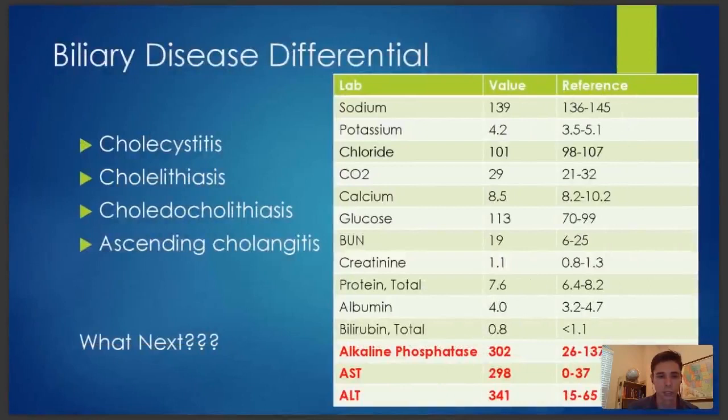Let's talk about what could be causing her biliary disease. Cholecystitis — infection or inflammation of the gallbladder. Cholelithiasis — stones in the gallbladder. Choledocholithiasis — when a stone leaves the gallbladder and is in the common bile duct. And then ascending cholangitis — when you get a nasty infection. So what are we going to do next? What would you want in this patient, now that we know what we do know?